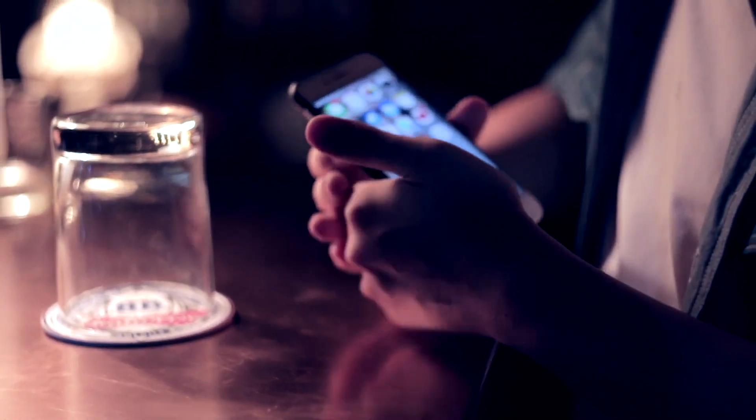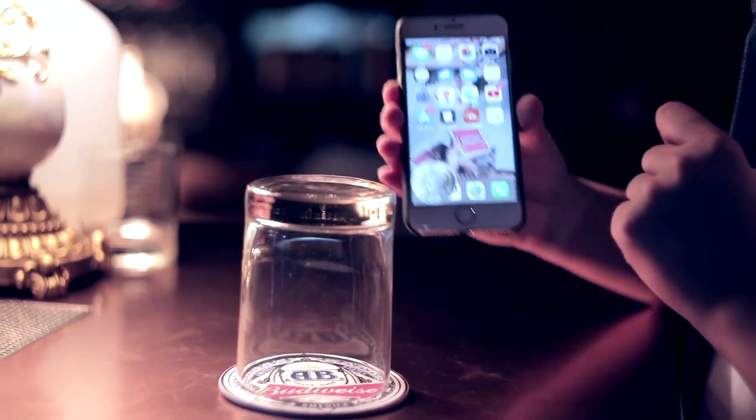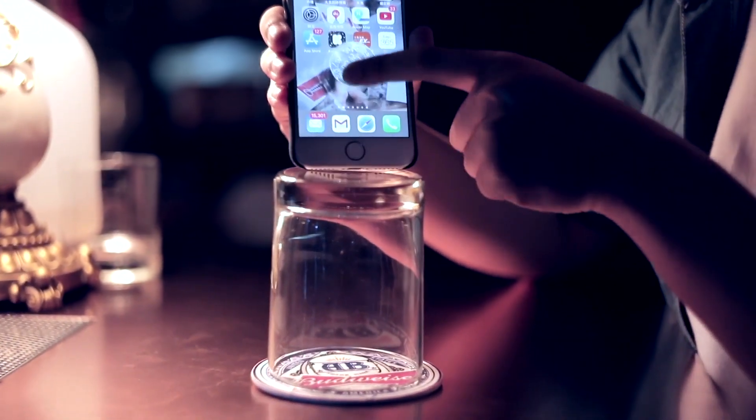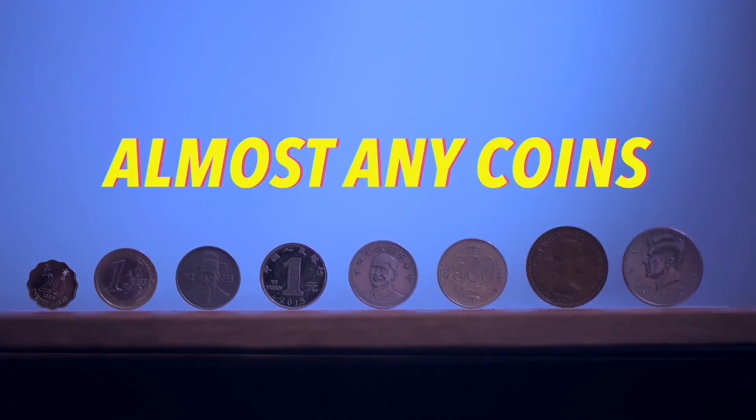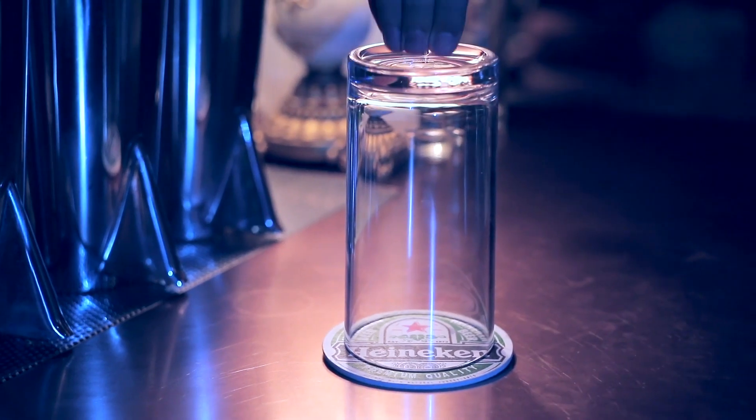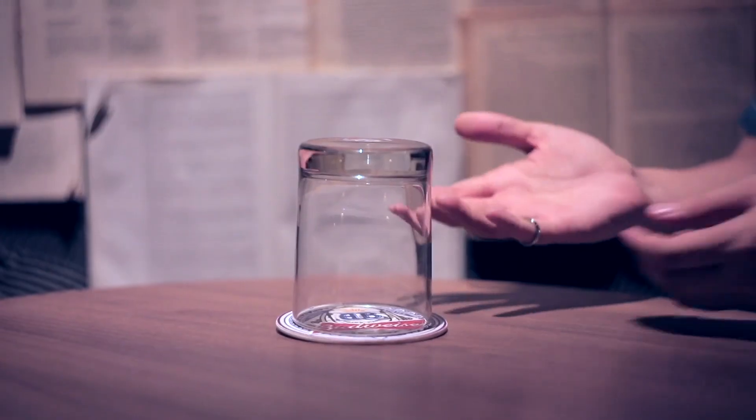For me, Roller Coaster is the final answer. Not only that, Roller Coaster can do more things than your imagination. Almost any coins in this world can be placed in this coaster. You can also penetrate two coins at once or use other objects.